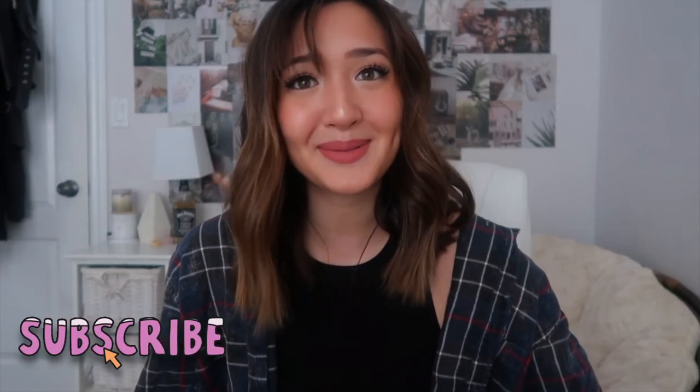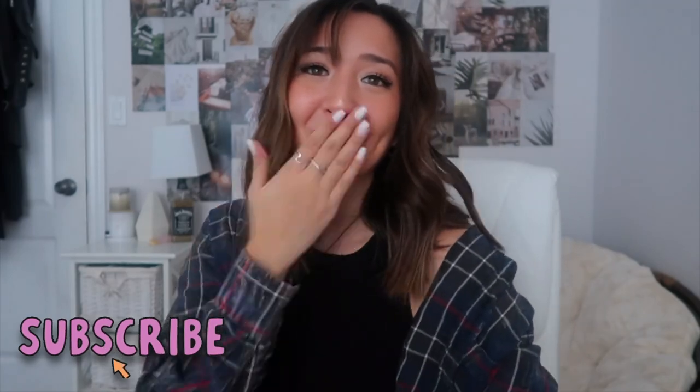That is my everyday makeup routine. I hope you guys enjoyed this video — I'll make sure to link everything I used down below. If you're new here, make sure to like and subscribe. I'll see you guys in the next video, bye!